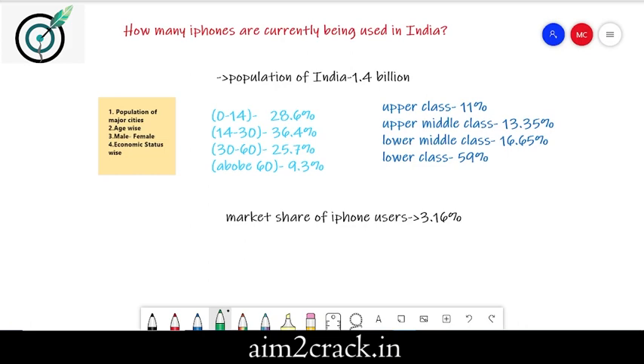Hello everyone. The question we will be discussing today is: how many iPhones are currently being used in India? For solving this question, we will consider certain points like age-wise distribution of population, the income-wise distribution of population, and the market share of iPhone users. I have referred Statista.com and Census India for the data.